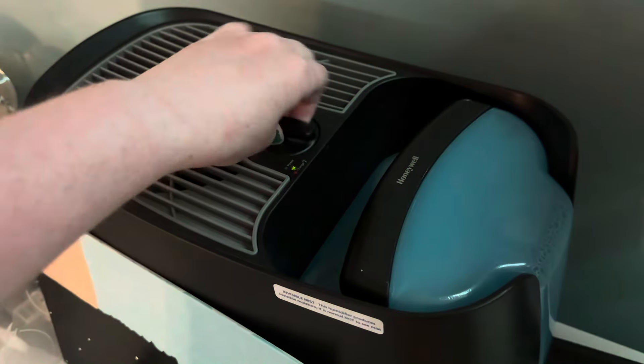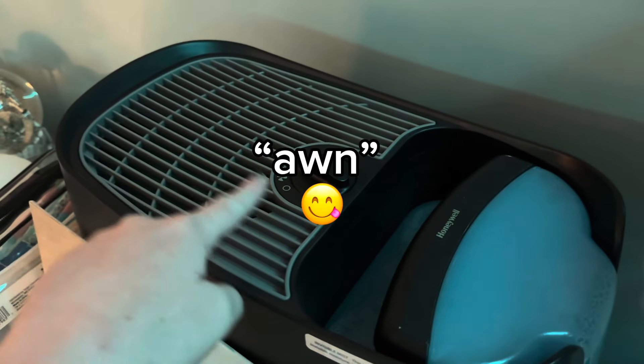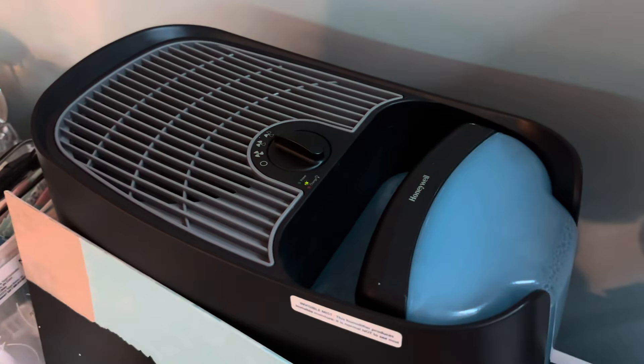And the final thing: humidifier. Make sure there's water in it, turn it on the highest setting. This is a Honeywell. That helps with my eczema and my nosebleeds. Also for this specific flare, I've been taking Allegra every night for the past two weeks because I've been full body itching.